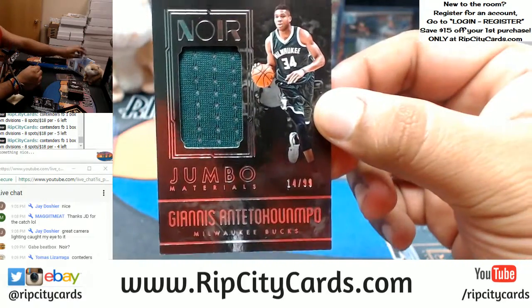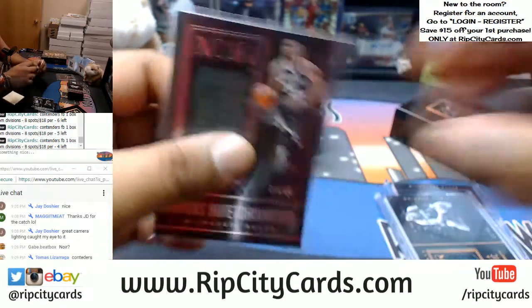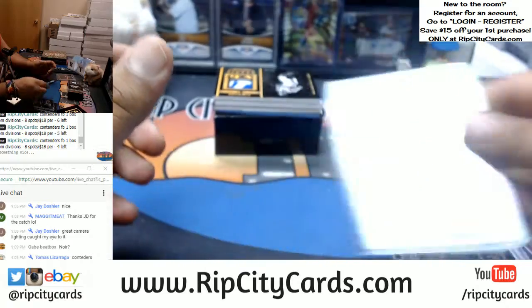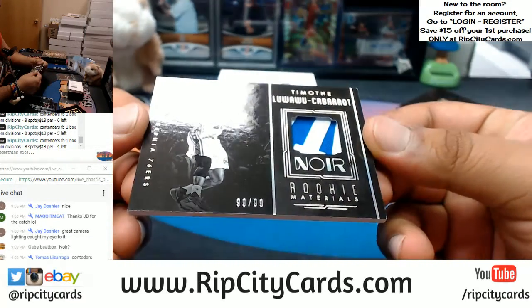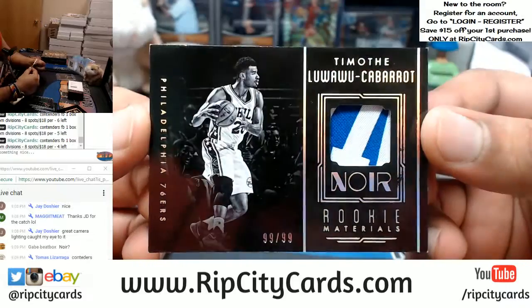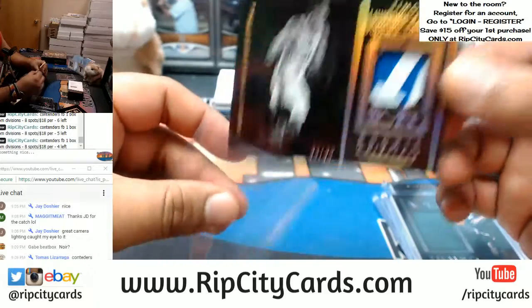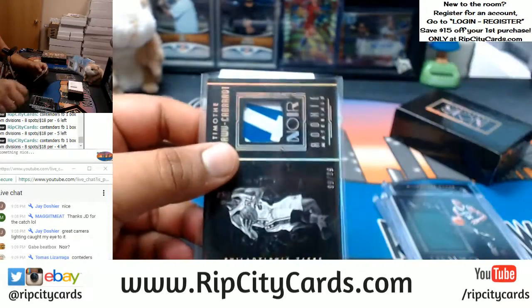Number 299, Giannis with a patch for the Bucks — could have done a better patch than that, but hey. And 99 out of 99, that goes to the Sixers: Timothy Luwawu-Cabarrot. That's a pretty cool looking patch, two colors on that, very nice.